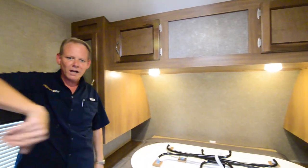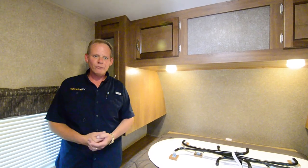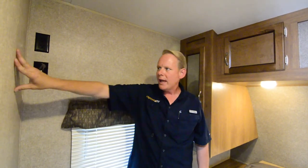You do have a sliding pocket door — not a curtain but rather a hard door — to close off and give you privacy back here in the bedroom. You also have an area over here for an extra hookup for your television and an area to mount a television back here in the bedroom.